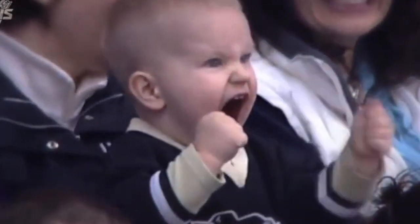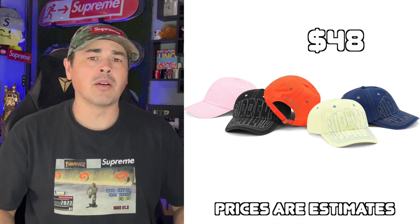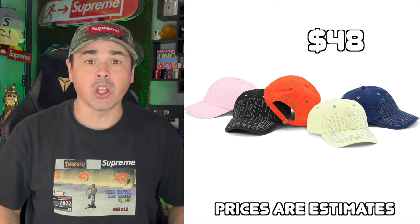Alright folks, let's get into week five. First up, we have this Visor Stitch 6 panel. I think it's at the bottom of the list for a very good reason, and I'm going to move along now.